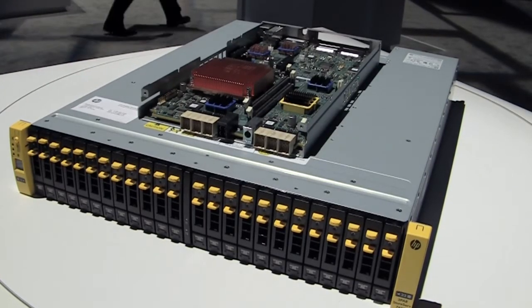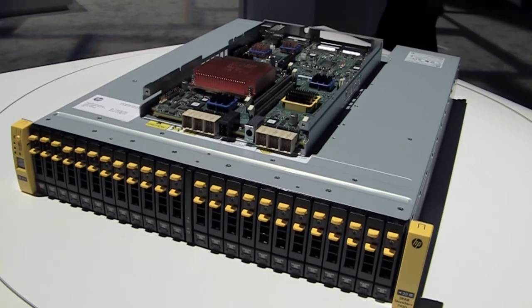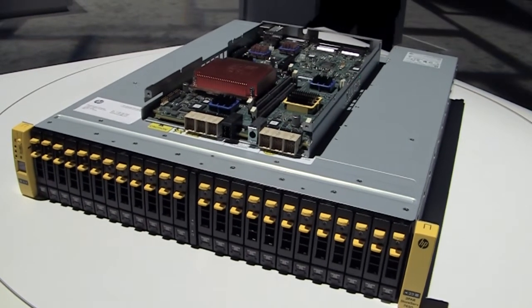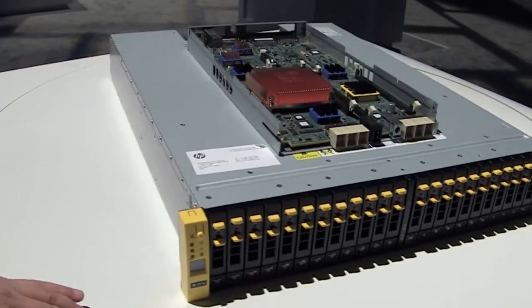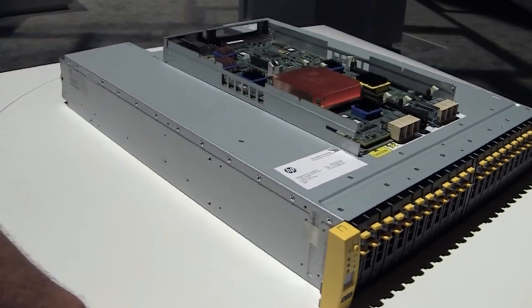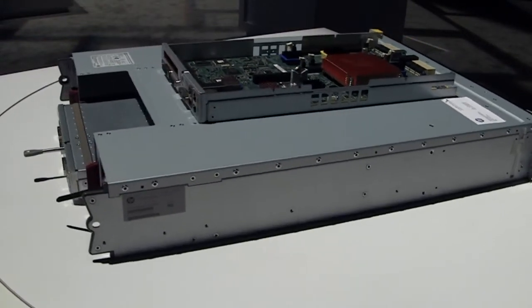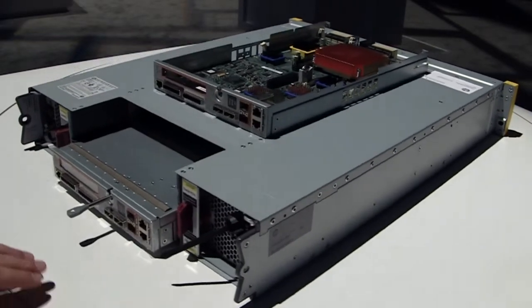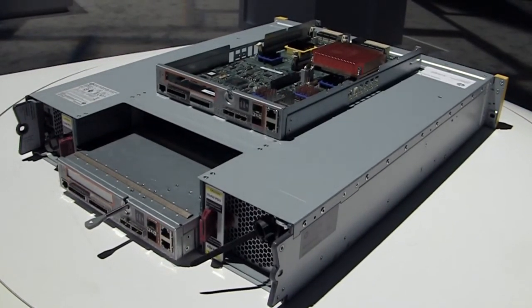What's the maximum number of drives I could put in the 7450? The 7450 supports up to 240 SSD drives. We support 100 GB, 200 GB, and 400 GB SSDs, giving you up to 96 terabytes of raw capacity. And as we introduce newer and larger SSD drives, that raw capacity just keeps increasing.